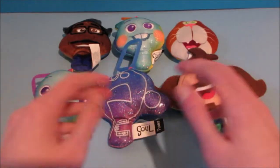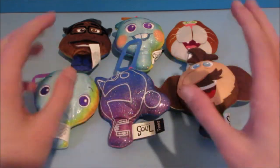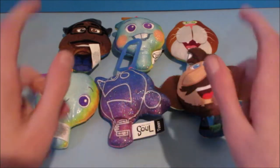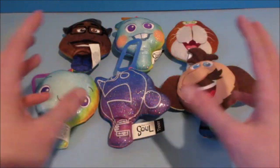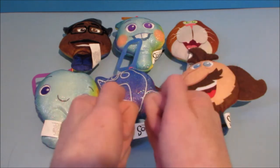And there you have it everyone — Disney Pixar Soul, a set of six Happy Meal toys released by McDonald's here in 2020. This is an awesome, awesome set. If you like this new movie, you're definitely going to want to get this set. Thanks for watching everybody, take care — we'll see you again next time.